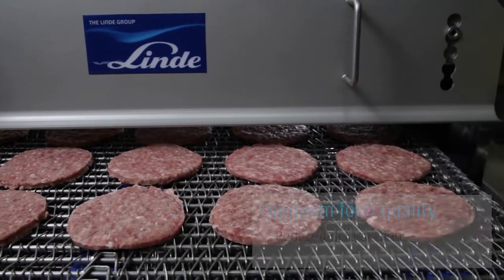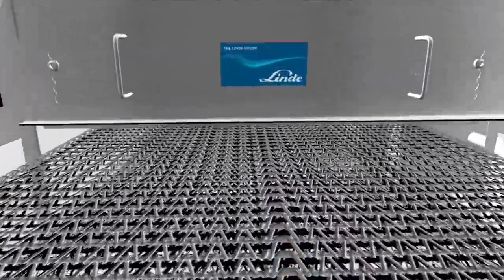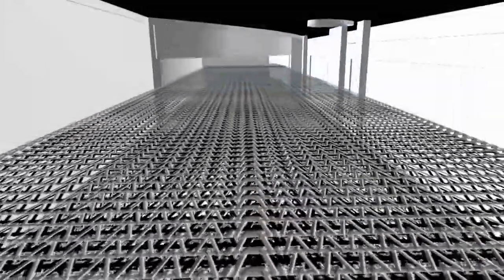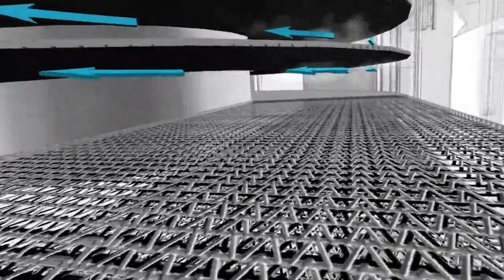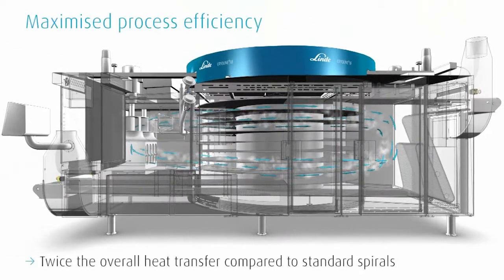The innovative technology of the Cryoline XF is based on high-speed gas circulation, which provides maximum process efficiency. Compared to standard spiral freezers, the overall heat transfer is two times higher in order to maximize productivity.